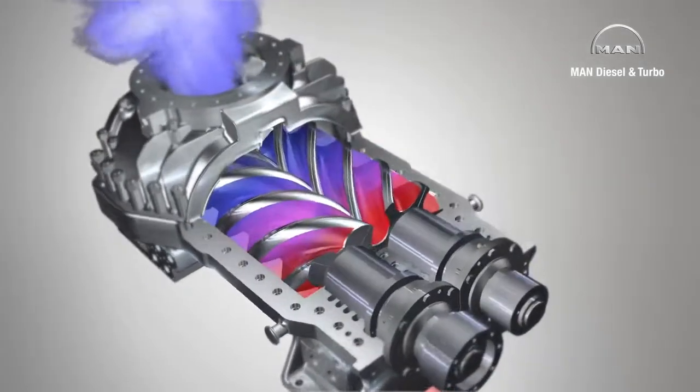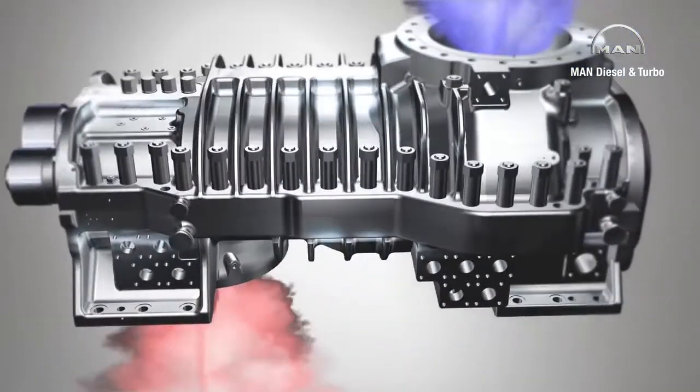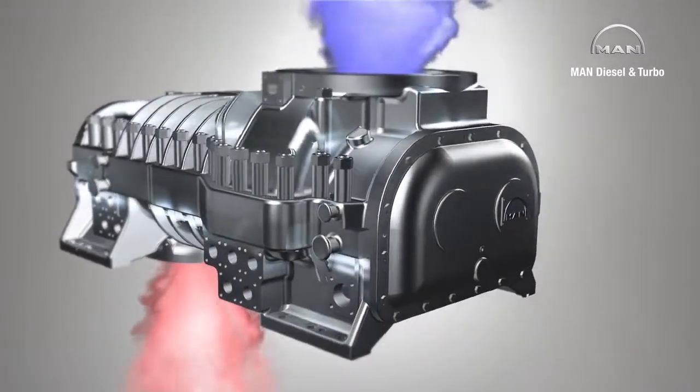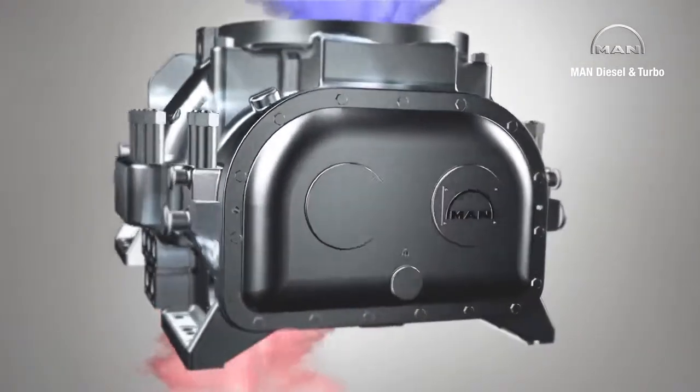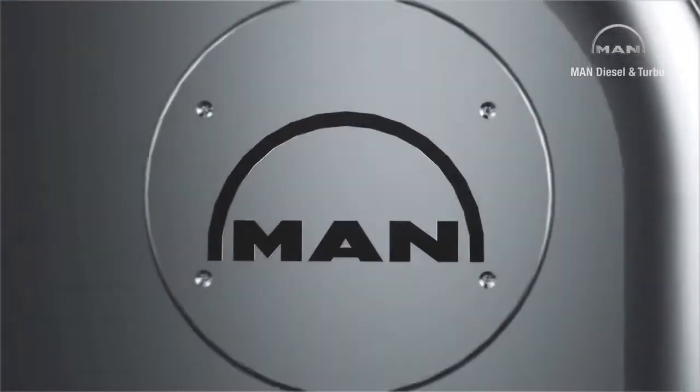MAN Diesel and Turbo has been developing and constructing process gas screw compressors at its Oberhausen location since 1952. It is one of the few companies worldwide which sells both oil-free and oil injection compressors for process applications.